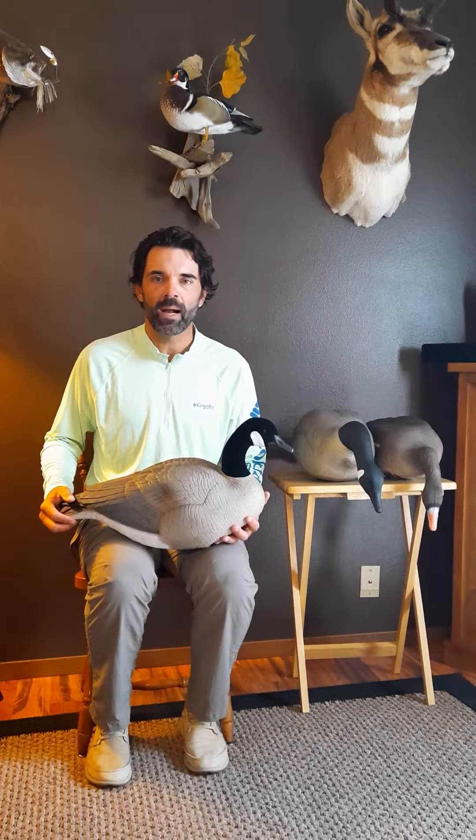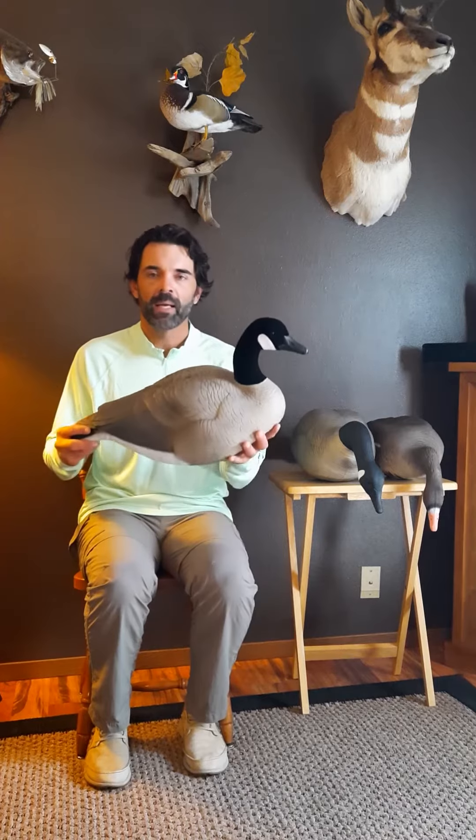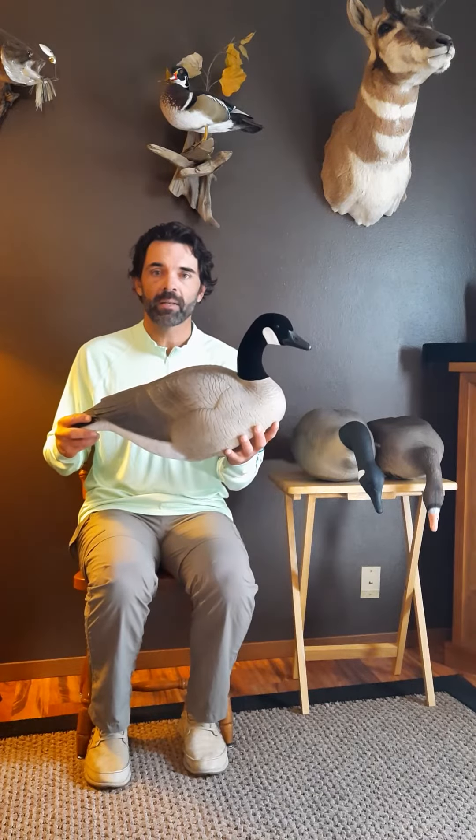Hey everybody, it's Jason with Heavy Hauler Outdoor Gear and Mayhem Decoys. New for 2020 is our Big Honker Canada Decoys.